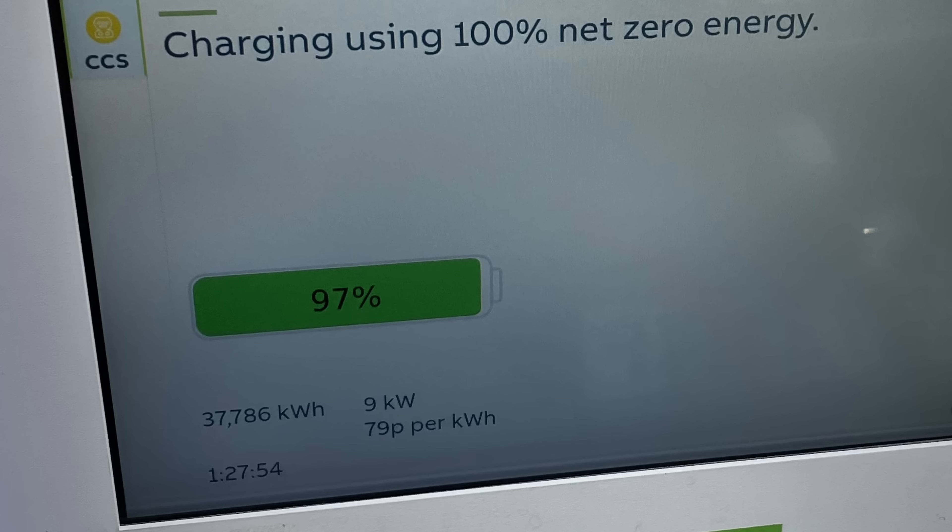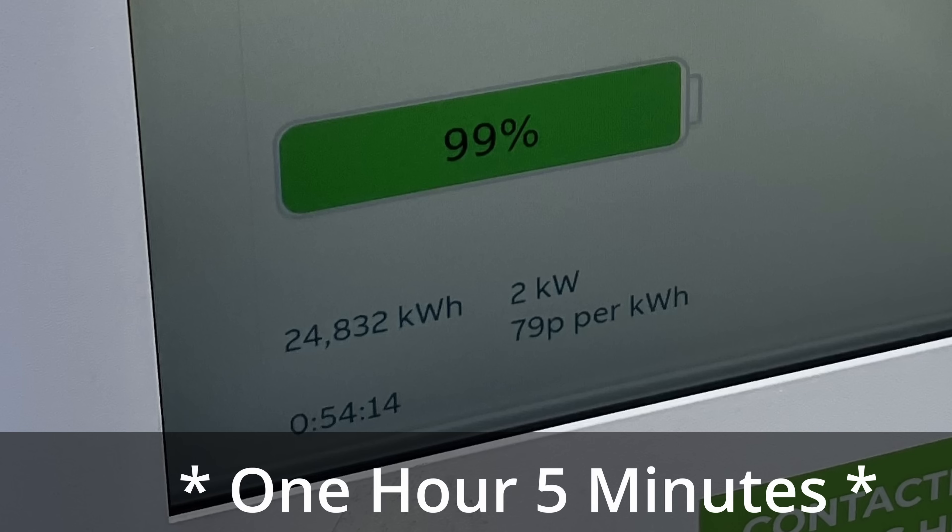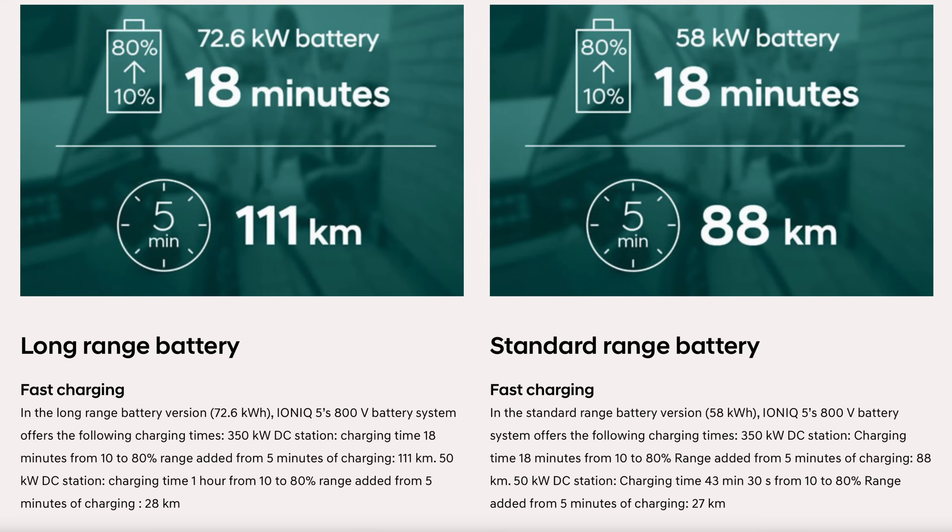Think about that. At 97% state of charge getting only nine kilowatts, the remaining 3% of an average battery will take another 15 to 20 minutes to reach 100%. At 99%, the remaining 1% could take 10 to 15 minutes at just two kilowatts. So the total time to go from 10% to 100% is around one hour and five minutes. Yet that exact same car can charge from 10% to 80% in just 18 minutes. That extra 20% only gave around 50 miles of extra range, but it took an extra 47 minutes.